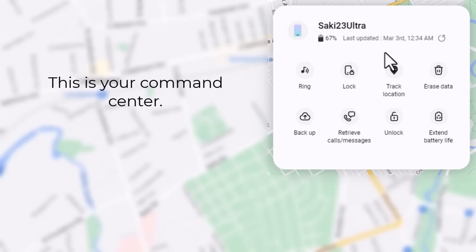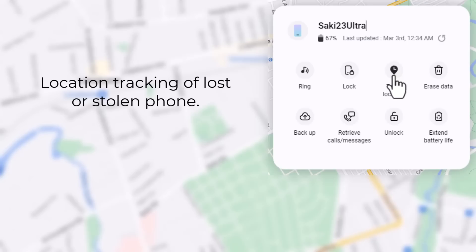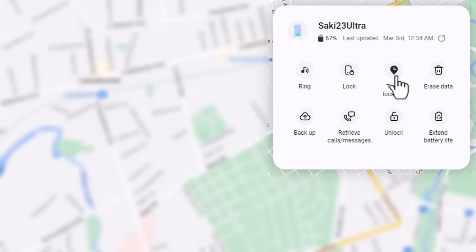So let's say you lost your phone. The first thing you can do is click this button to track the location of your phone, and it's going to show you the exact location on the map. The best part is this entire map is from Google Maps, so the location tracking is going to be super accurate. It's going to show you exactly where the phone is, and then you can go and get it.